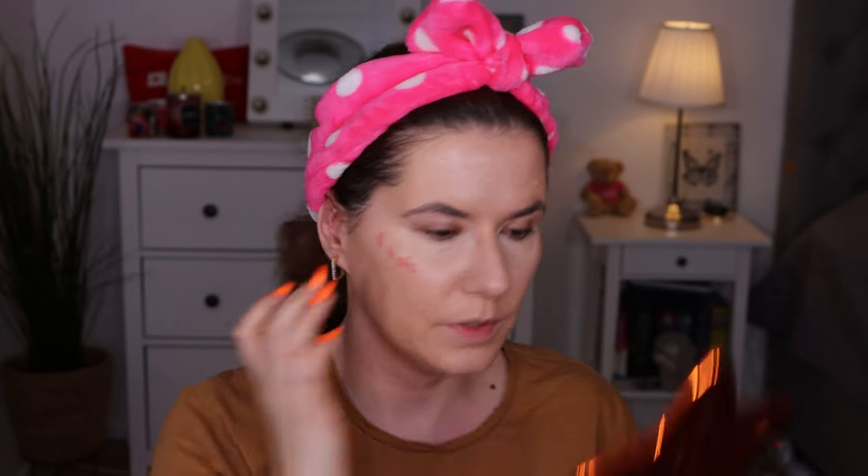I am going to go in with the Soft Pinch Matte Liquid Blush. This was the product I was most excited about. This is in the shade Bliss, which is the most popular. I did want to get other shades but I wanted to try the product itself before I buy more. I'll try to blend with a brush — actually, let's go with the finger first.